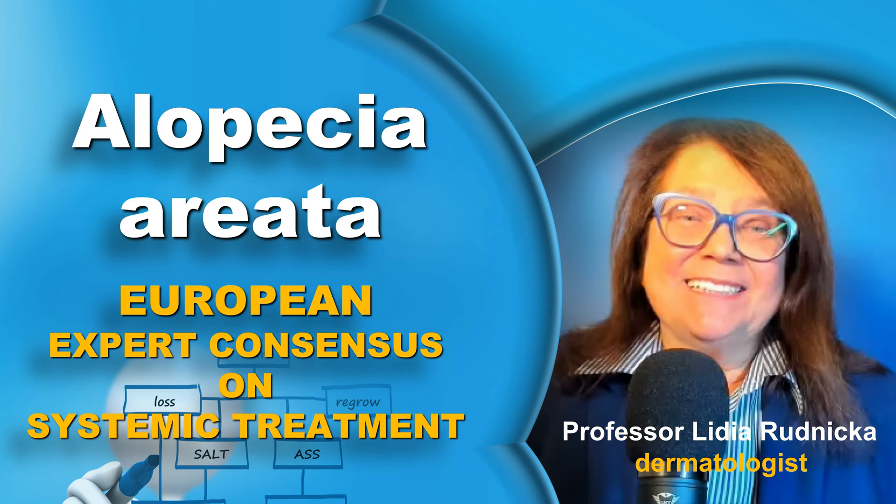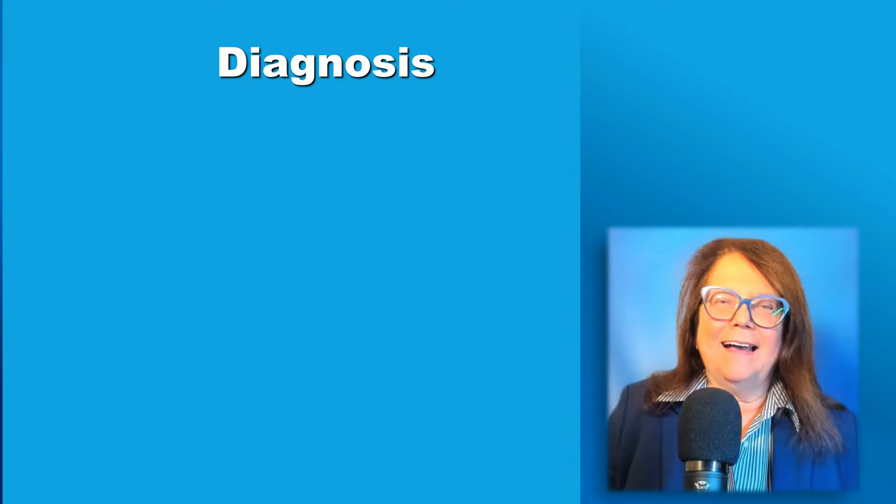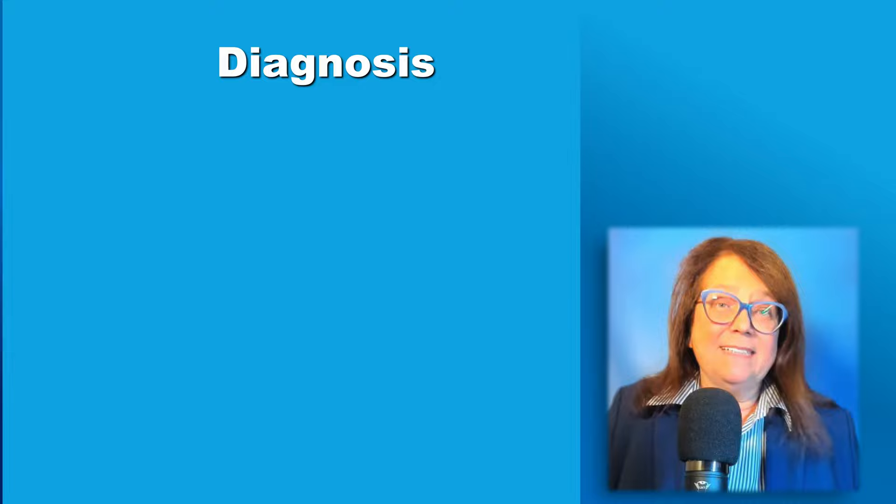Hello. Did you know that there is now a European consensus on alopecia areata? I will make a short overview of the big document.